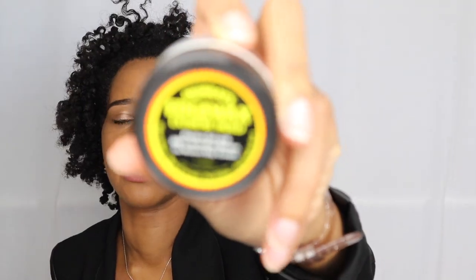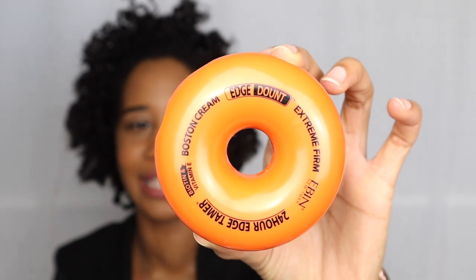Then I have two edge controls. First is Murray's Edge Wax Extreme Hold — I got a sample size from the beauty supply store and used it during my passion twists to help hold down my transitioning hair. Then I have the Even 24 Edge Tamer with biotin and vitamin E — it's shaped like a donut, which is really cute, and it was about 50 cents from the beauty supply store. That wraps up all the hair care products.